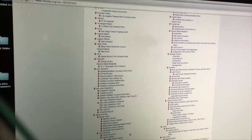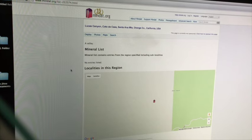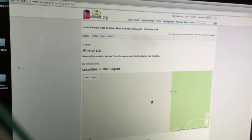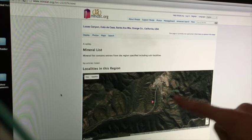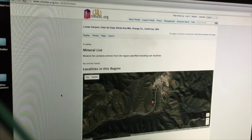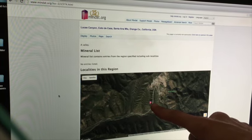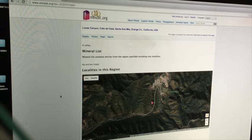So Lucas Canyon — there are no minerals listed, no entries listed. It just has a little gem icon on the map, and you can click satellite to get a better sense that this is on a mountain range. This is actually the location of a mine — a gold mine that used to be there — and I found that out through doing some research.